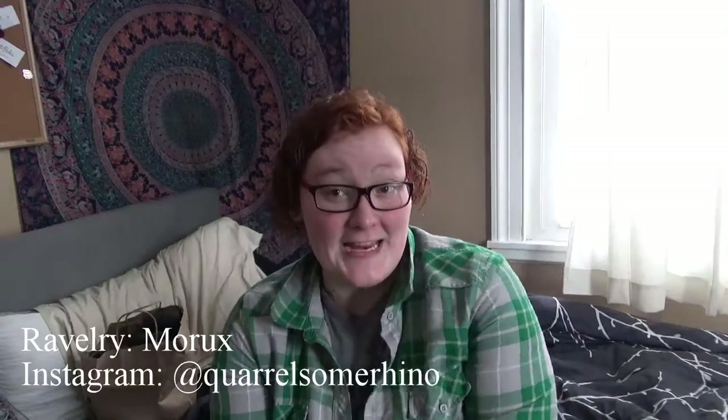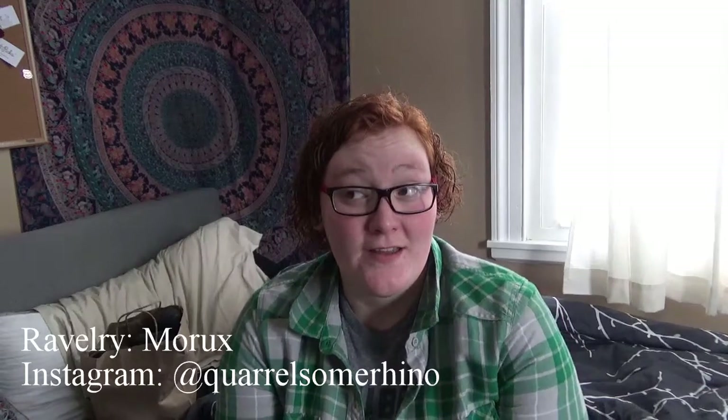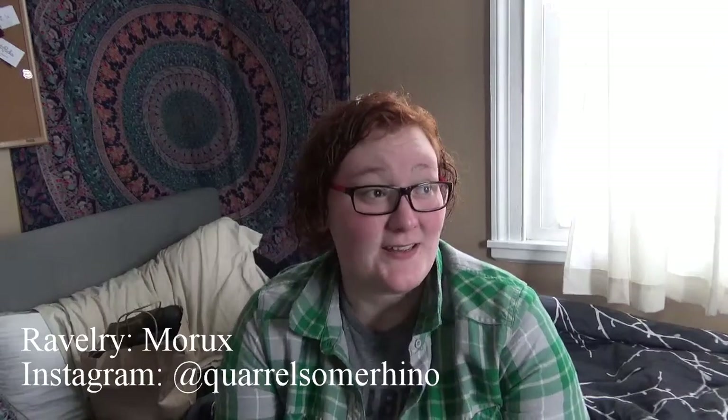Hello everyone, welcome to Coralsome Rhinoceros Stitches episode 8. Today is Wednesday, March 15th, and I'm coming to you from Maine, which is in the very northeast corner of the United States. Yesterday we actually got hit by a pretty big blizzard, left us with over a foot of snow. Some of the drifts were actually up to my knees. Because of the wind, it blows the snow around, so at parts of our backyard it's not that deep, but up by our house it got blown up against the house.